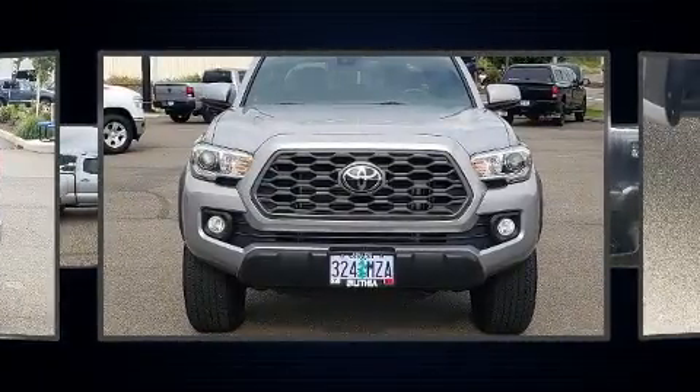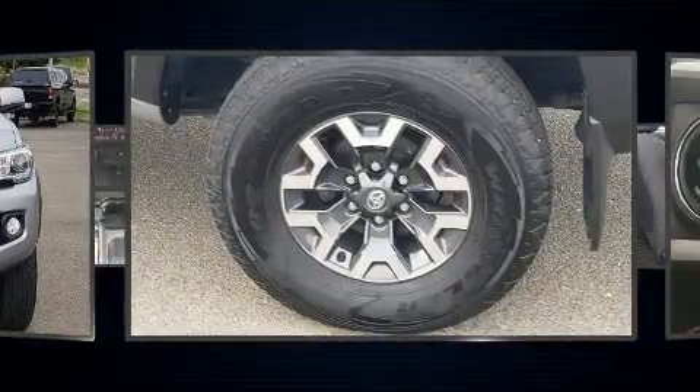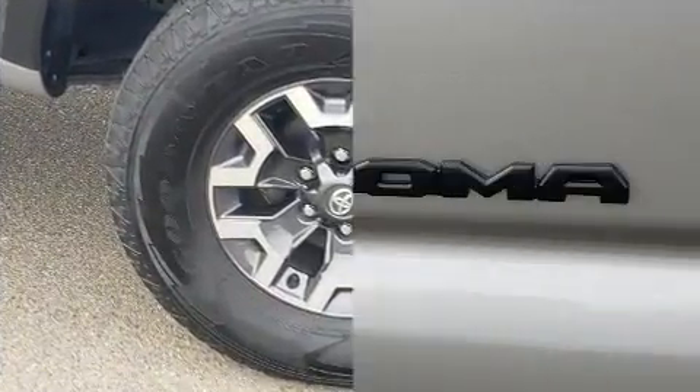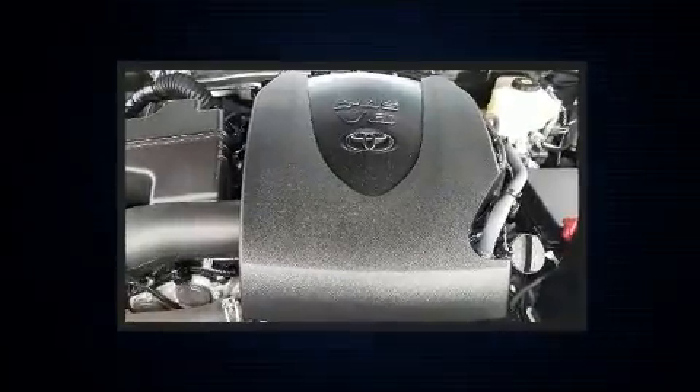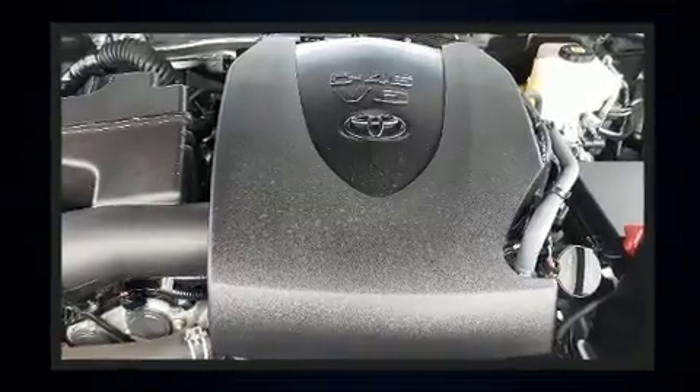Toyota prioritized practicality, efficiency, and style by including an automatic dimming rear-view mirror, an outside temperature display, turn signal indicator mirrors, skid plates, a trailer hitch, and more.